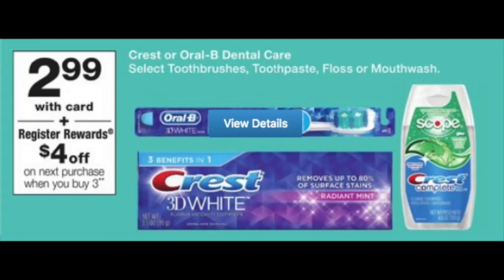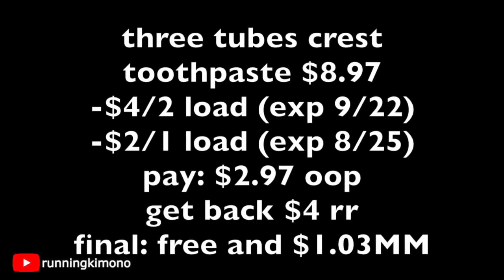This next deal is on toothpaste and it will be a freebie if you can line this up. If you still have these load coupons on your store card, you are in business. It's basically buy three Crest products, get back a $4 register reward. You're going to grab three tubes of toothpaste for a price point of $8.97. There's a $4 off two load coupon that expires on 9/22, along with a $2 off one that expires on 8/25. After those two coupons, you'll pay $2.97 out of pocket, get back your $4 register reward, making it free plus a $1.03 moneymaker. Double, triple check that you have those load coupons and have not used them.